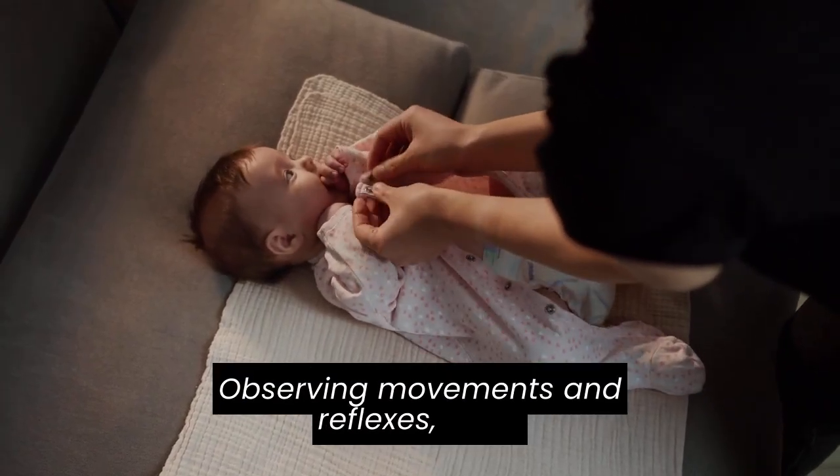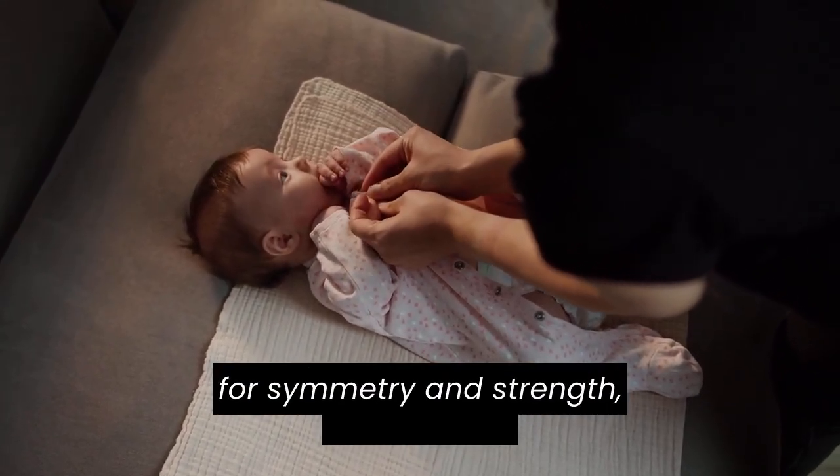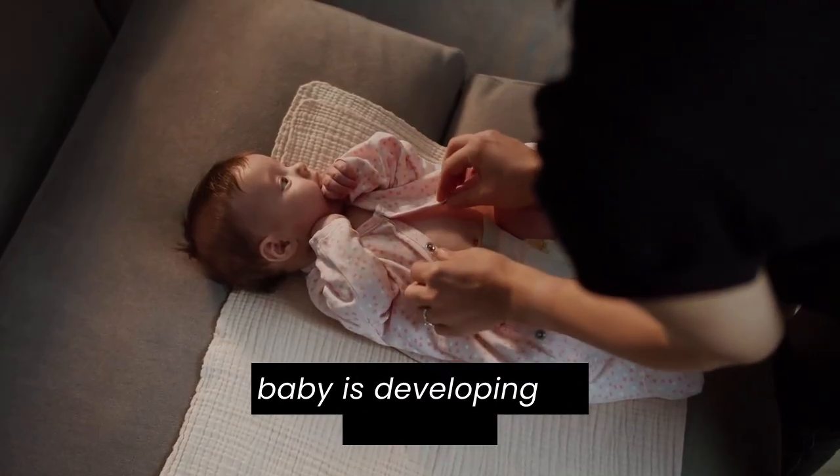Observing movements and reflexes, I look for symmetry and strength, ensuring the baby is developing as expected.